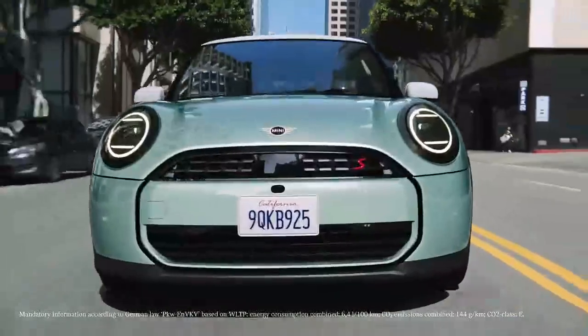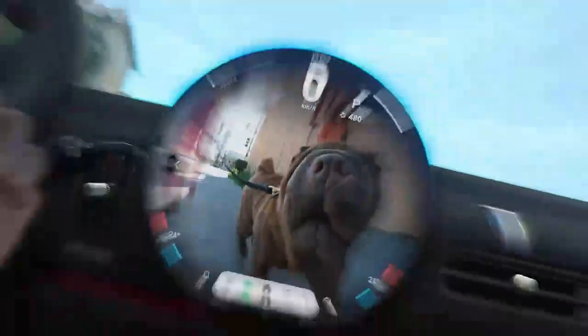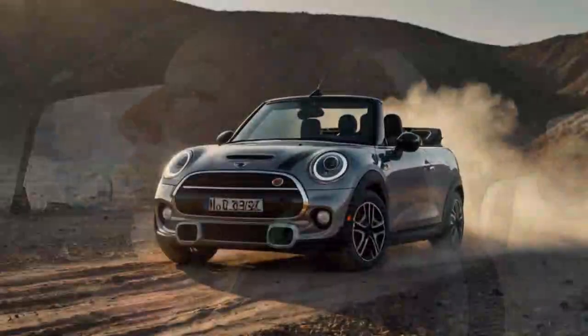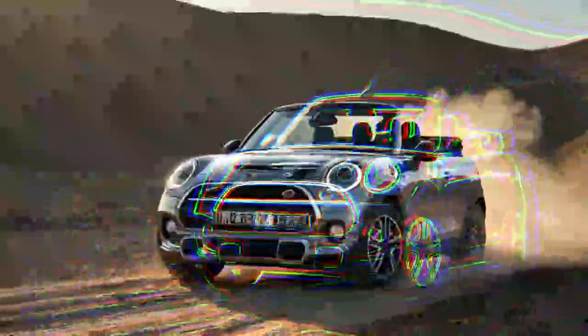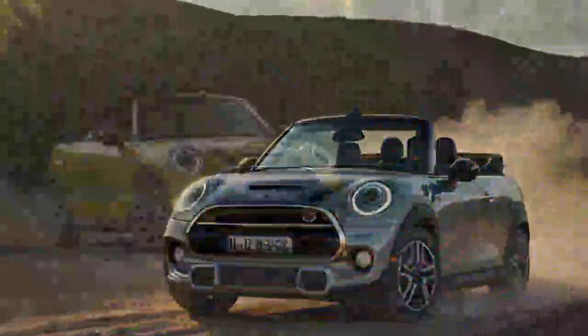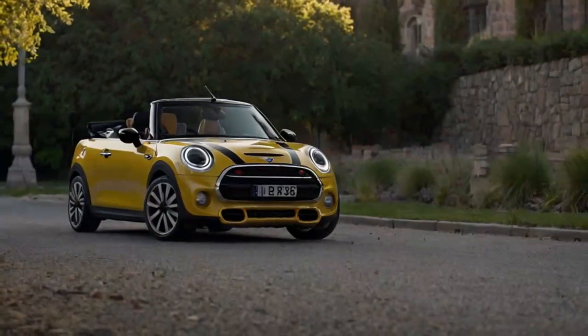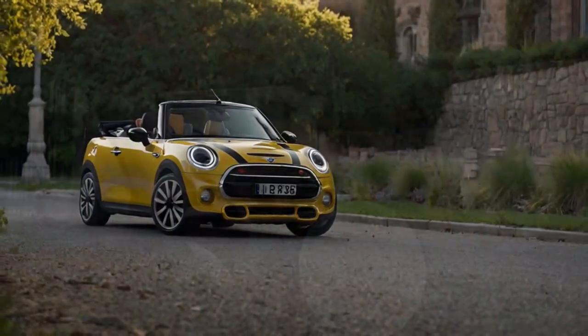The Mini Cooper has always been a beacon of charm and lively spirit, and the 2025 Mini Cooper S Convertible continues this legacy with flair. Blending the thrill of open-top driving with the automaker's fresh design language, it delivers an experience that's as stylish as it is exhilarating. While some may miss features like a manual transmission or paddle shifters, the Cooper S Convertible still excels at putting a smile on your face and creating unforgettable moments behind the wheel.